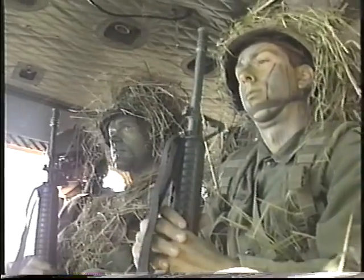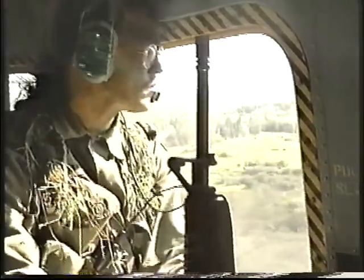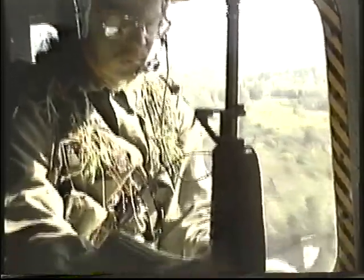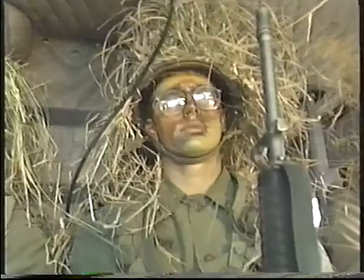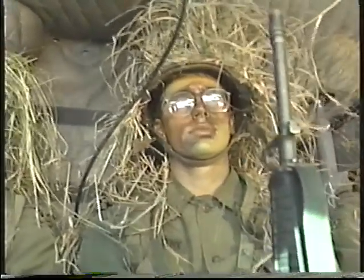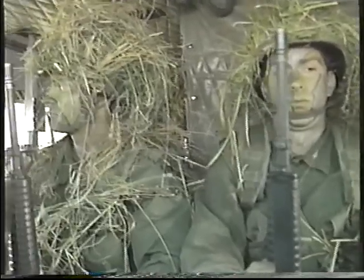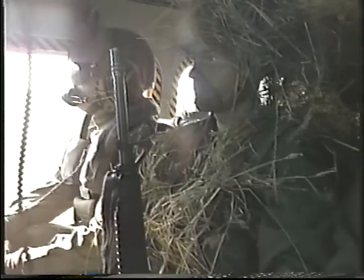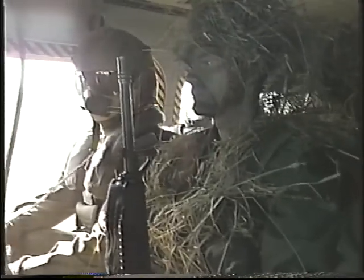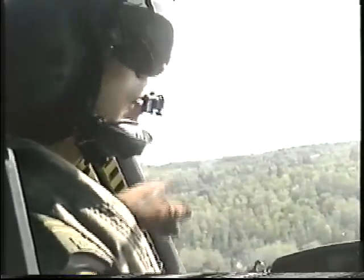During the flight, soldiers must remain seated with their seat belts fastened. The section commander and flight engineer wear headsets and are in direct contact with the pilot and co-pilot. Note that smoking is forbidden in the cabin, as well as within a 16 meter radius of the aircraft. If an emergency arises during the flight, soldiers must follow the flight engineer's instructions.